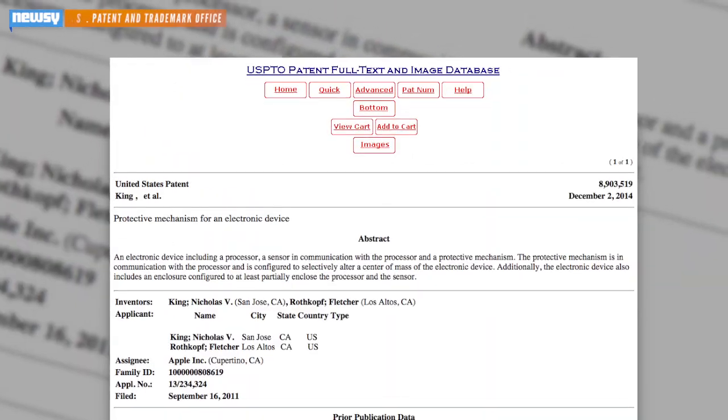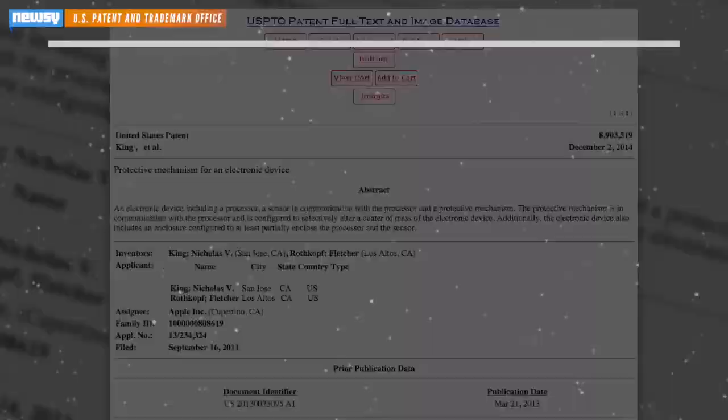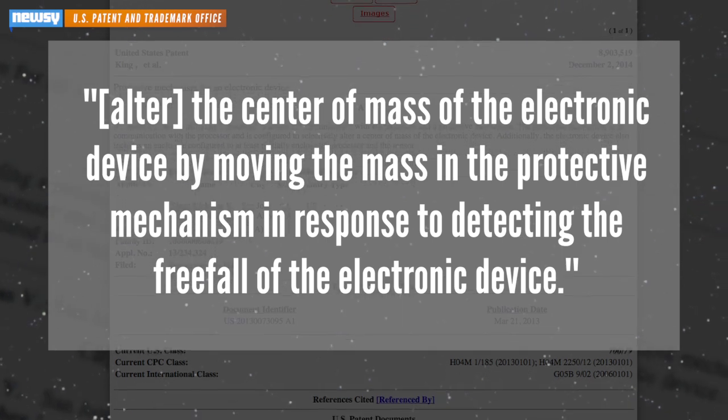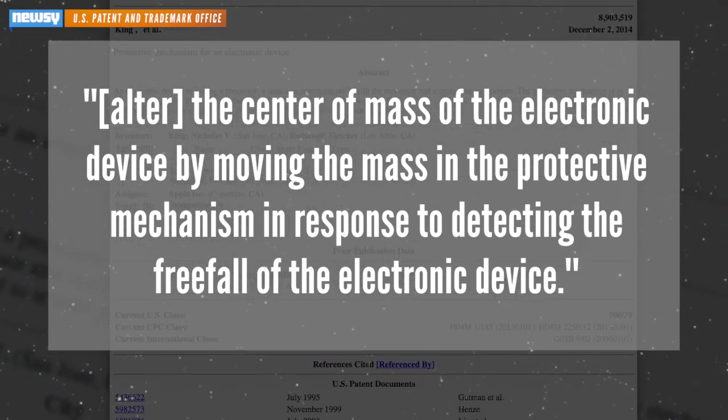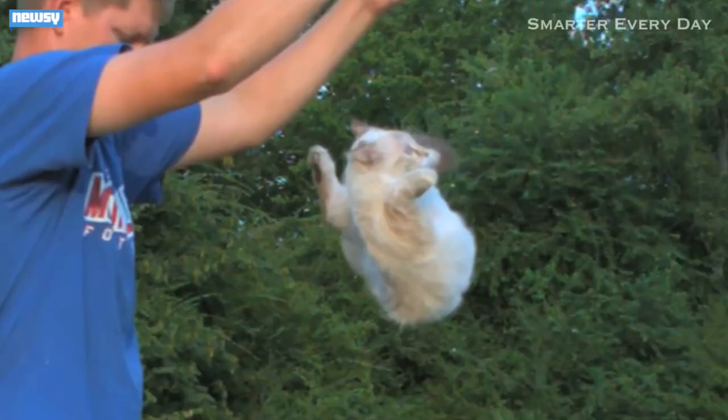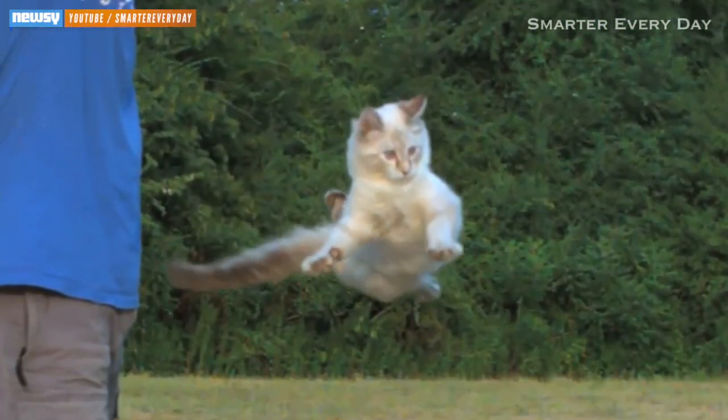On Tuesday, the U.S. Patent and Trademark Office approved a patent filed by the company that would alter the center of mass of the electronic device by moving the mass in the protective mechanism in response to detecting the freefall of the electronic device — which in layman's terms translates roughly to: if you drop it, it will fall kind of like a cat.